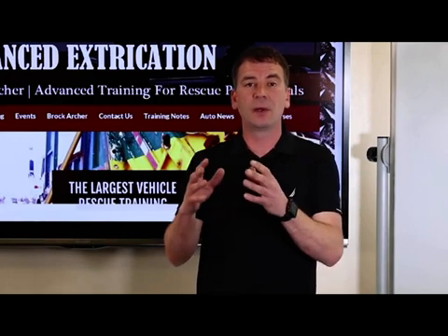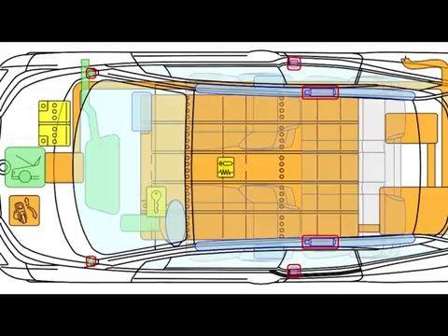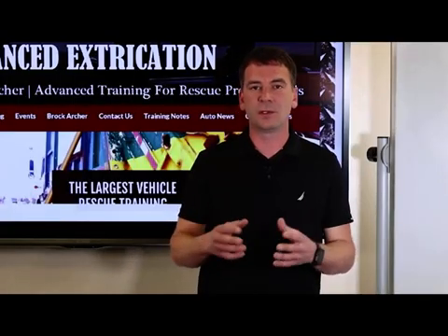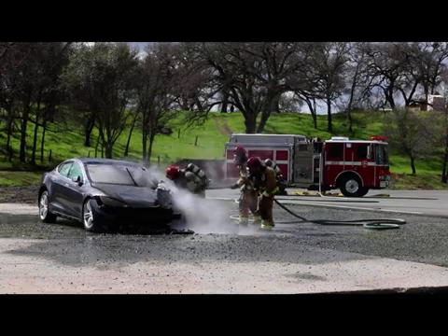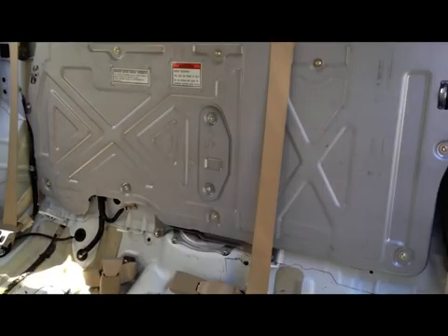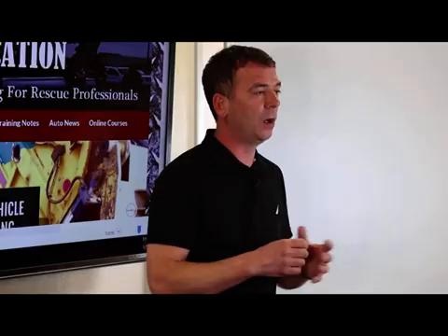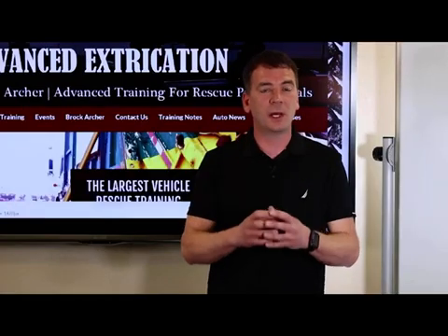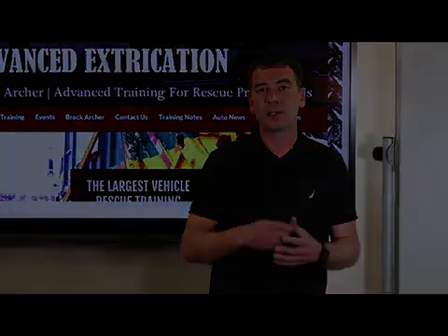Once we've identified that we're fighting fire at a hybrid or EV, we need to find the battery. Locating the battery is important for two reasons: first, we need to make sure that we're able to cool the battery if it's been exposed to heat, which requires locating it in the vehicle. We also want to identify the battery location so we can avoid it during overhaul operations. We never want to cut or crush a high voltage battery or open it up to extinguish it.